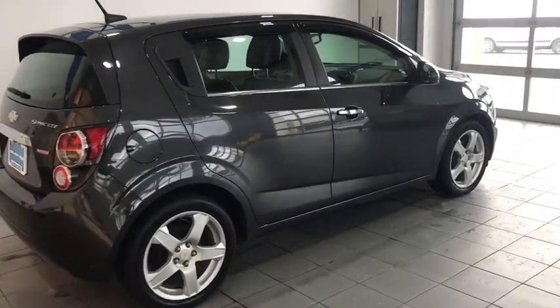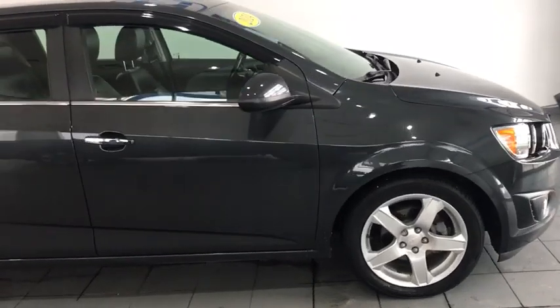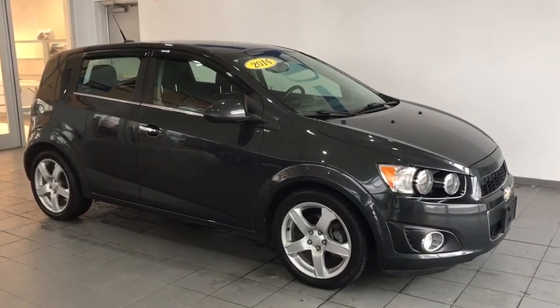Hey folks, today we have a 2014 Chevy Sonic LTZ. This vehicle is pretty loaded up folks — you're going to get some nice options like leather interior and fog lights. Let's take a closer look at some of those interior features while we're at it.